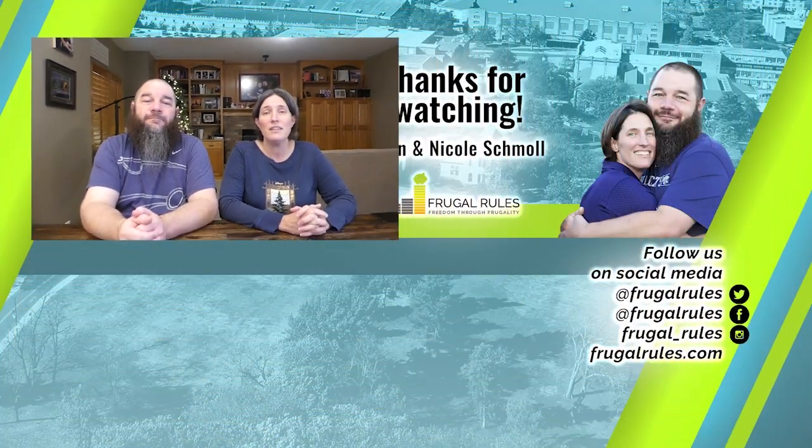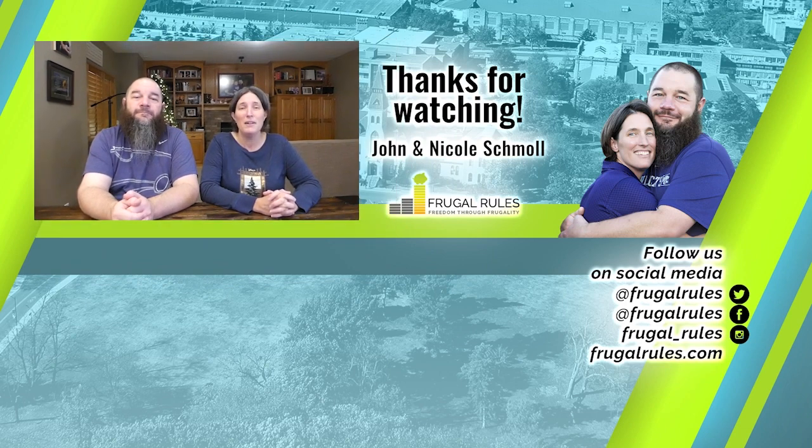Well, that does it for this review. Let us know what you think of YouTube TV — is it the best live TV streaming option out there, or is something else better in your opinion? And don't forget to like, subscribe, and turn on notifications so that you can get our latest news and reviews when they drop. Thanks for watching, and we'll see you in our next video.